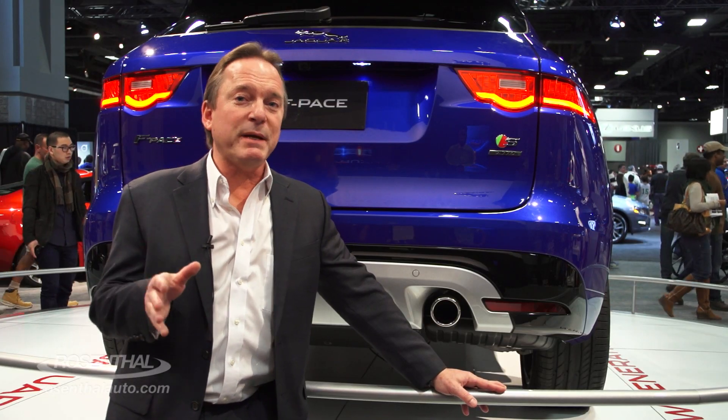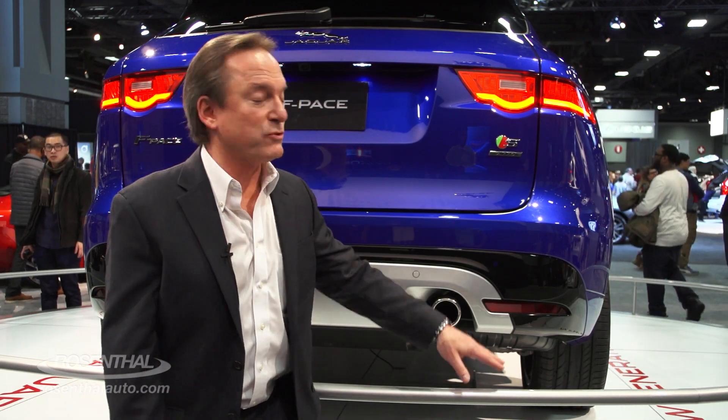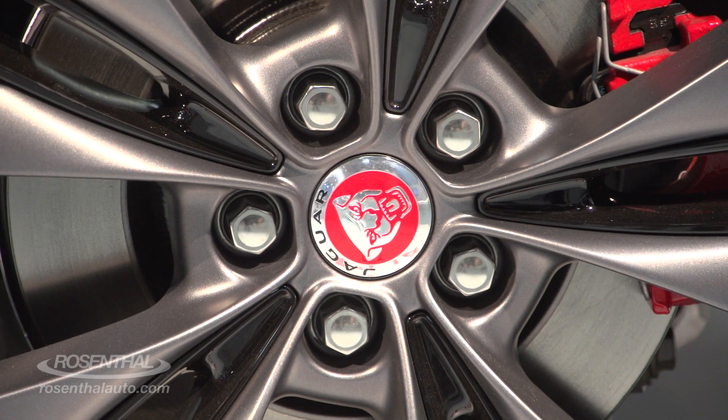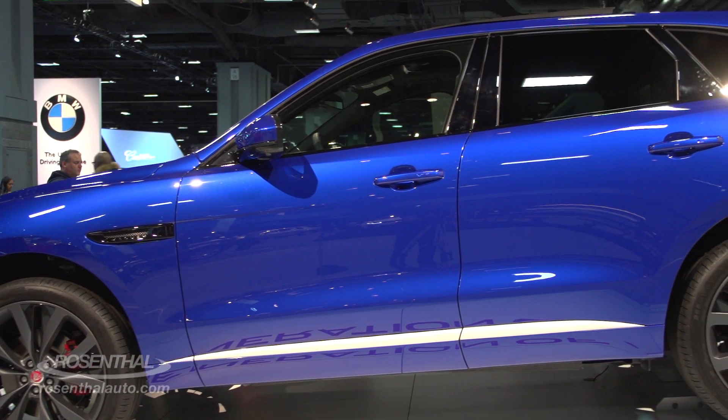The F-Pace comes with an eight-speed automatic transmission, and that's coupled with their all-wheel drive system. So you're going to be able to enjoy this vehicle around town in inclement weather, as well as maybe a little bit of off-roading.